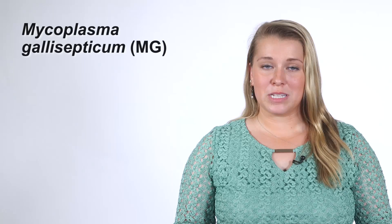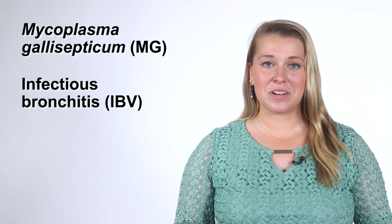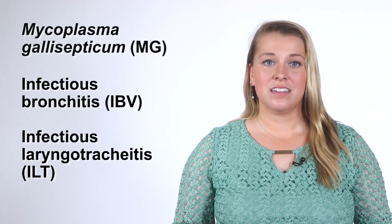So far, we have talked about three common respiratory diseases in poultry: mycoplasma gallosepticum, infectious bronchitis, and infectious laryngotracheitis. Now we will turn to a rare but potentially devastating disease, avian influenza.